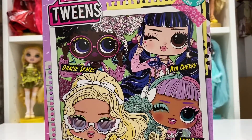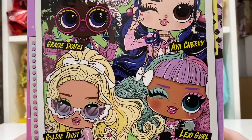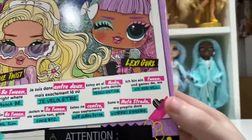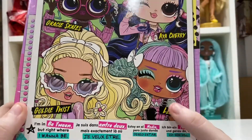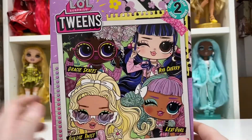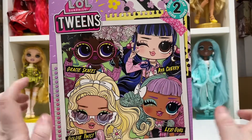Here you can see the other ones that come in the line. I think Gracie's cute and I think Lexi is cute too. I prefer Aya and Goldie, and those are the two I bought from the line. I will not be collecting the other two.